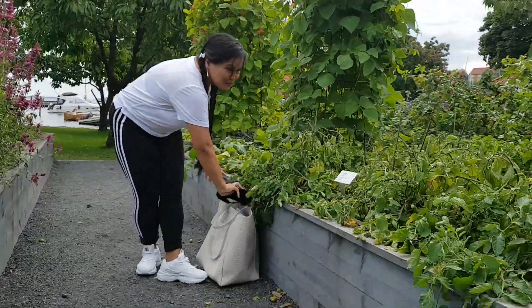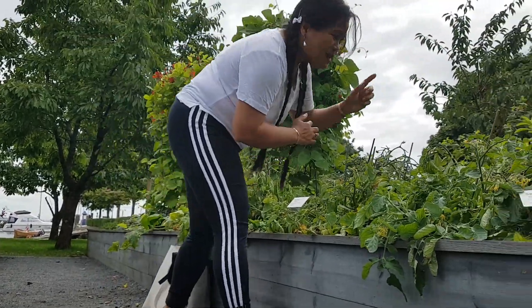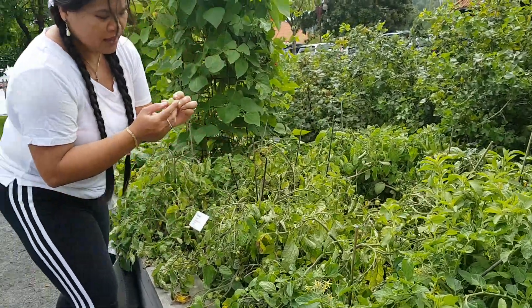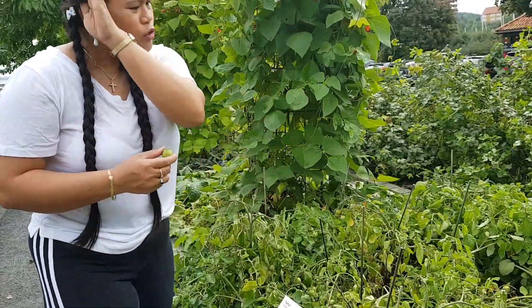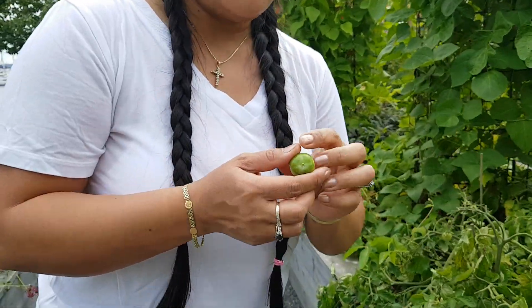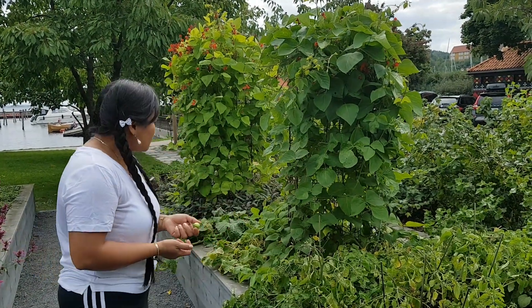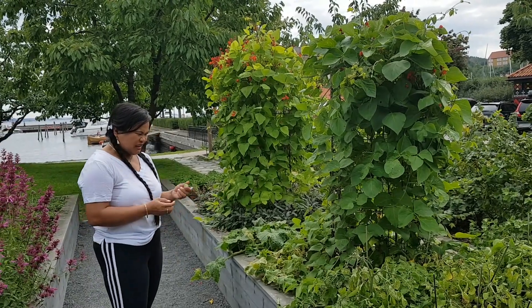Let me put my bag here. It's called Kolonihage in Norwegian. I don't know what it's called in English, but Kolonihage is like a colony — a small farm, something like that.